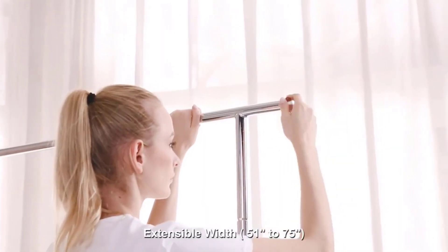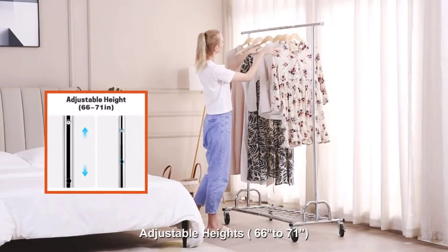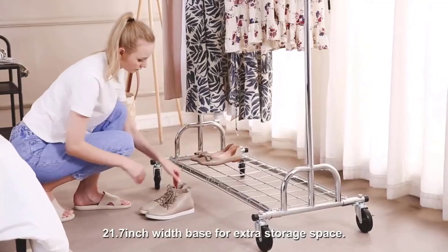The third-generation rolling clothes rack uses an E-shape structure for stronger support. With the Hoekeeper Commercial Grade Garment Rack, you can say goodbye to wobbly and bending racks.